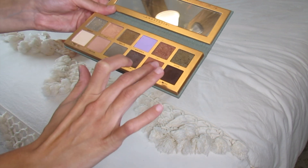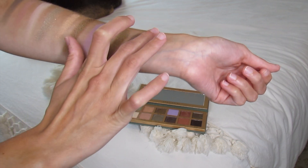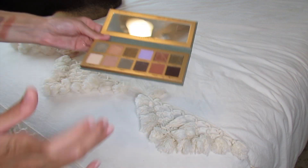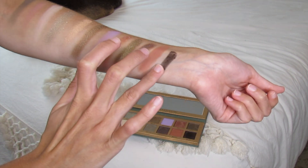And after that we have Metro. This is just like a true dark matte salmon shade — super stunning. And then we have Muse, which is just a dark brown — a very dark brown shimmer shade.